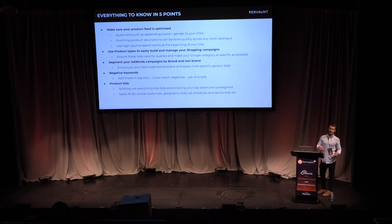To summarize everything in five key points: First, make sure your product feed is optimized — quick wins include appending attributes to your title, adding the brand and product type up front (e.g. 'Nike trainers'), and using high search volume terms at the beginning of your title. Second, make sure your product descriptions are enriched — they can go up to 5,000 characters. Third, use product types so your campaigns are built out effectively. Fourth, segment your AdWords campaigns by brand and non-brand in shopping. Fifth, make sure negative keywords are added regularly, and look at the script for only appearing on specific queries.